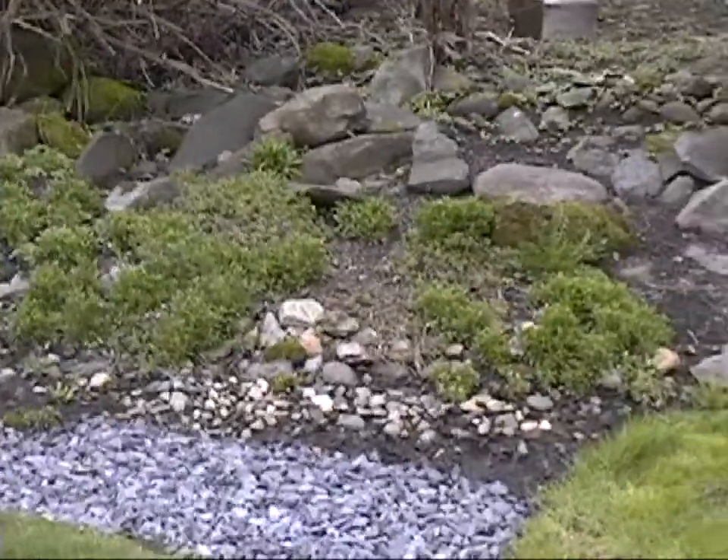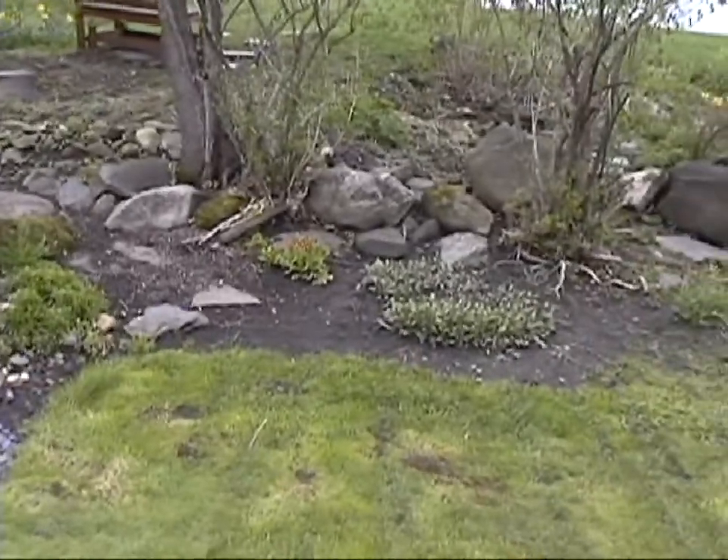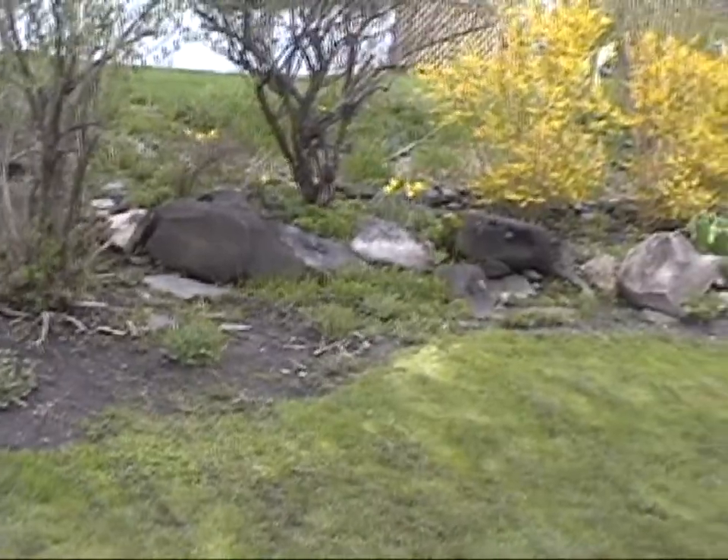We put in some drainage to help with the water overflow — to get it out of the yard and dry it out. We did that last year and it really helps when we have our tournament croquet games.